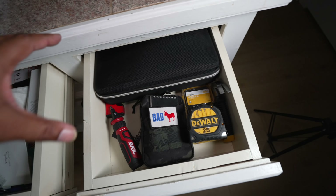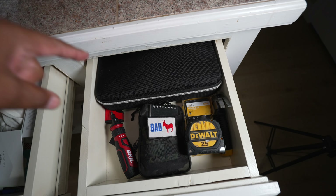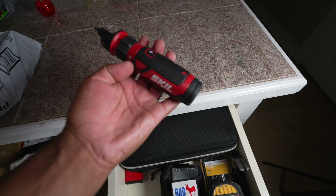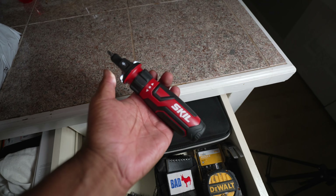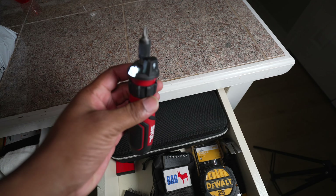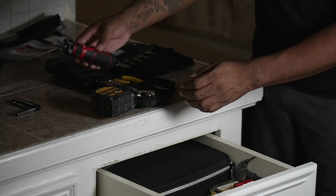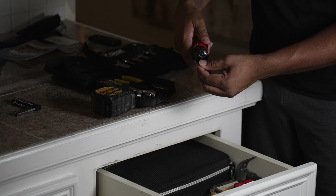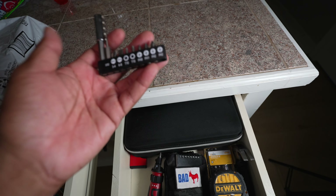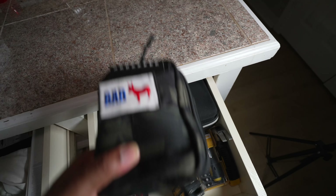I'll show you how everything looks in here and then give you the breakdown of all the critical items. This is going to make you go from zero to hero if you do something similar. The first thing in here is the Skil 4-volt electric screwdriver. It's very simple — twist one way to go forward, twist the other to go backwards. It's all you really need for little stuff around the house. It comes with a charger and a bunch of bits as well.